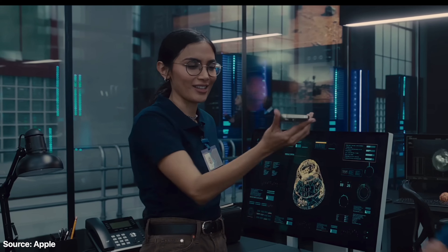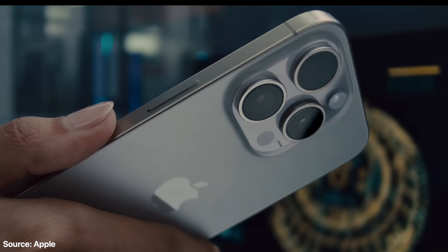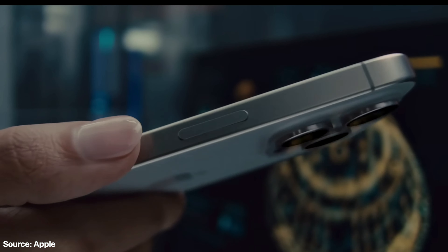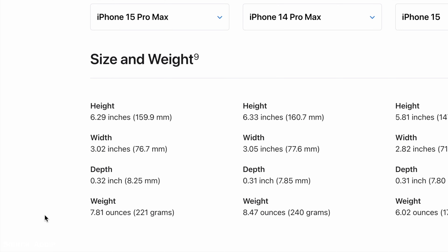Things have changed now. We're seeing a titanium frame on the new iPhone 15 Pro and iPhone 15 Pro Max, which makes it significantly lighter — about 20 grams lighter than the iPhone 14 Pro and 14 Pro Max. From all the videos I've seen, people are saying it's noticeably lighter and way more comfortable to hold, which got me thinking: is it time to switch my daily driver to a Pro Max?